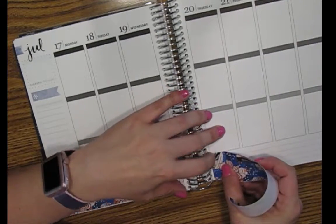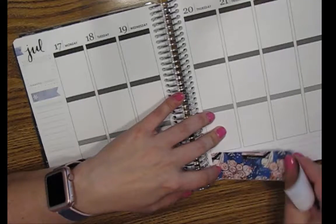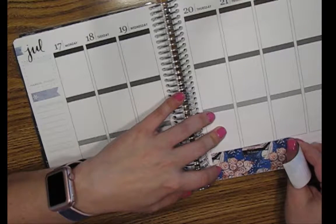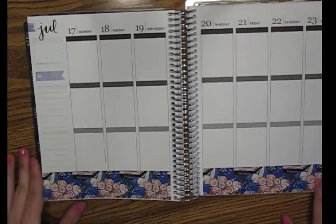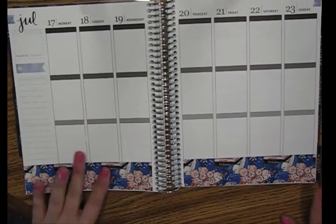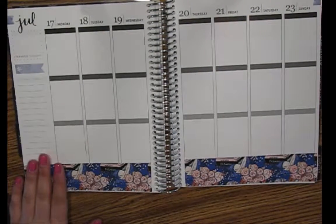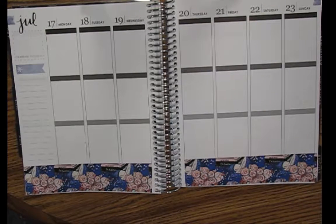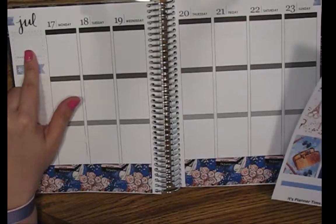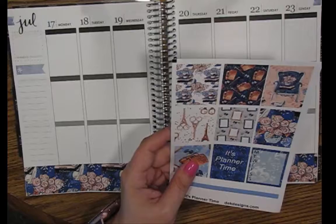Okay. Boom. Done. Oh my gosh, that's really, really pretty. And then I'm going to go ahead and do full boxes. There they are. Now, I tend not to really care about having a quilt box up there, but It's Planner Time is super duper cute.